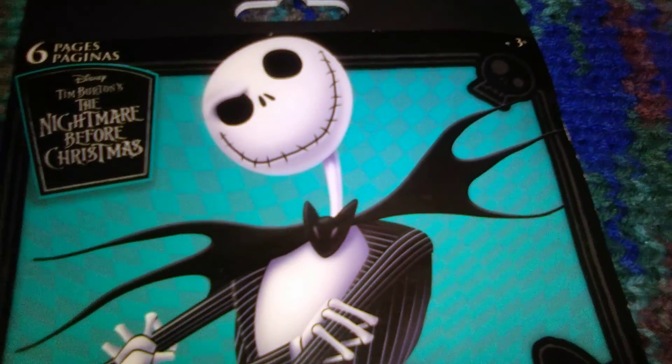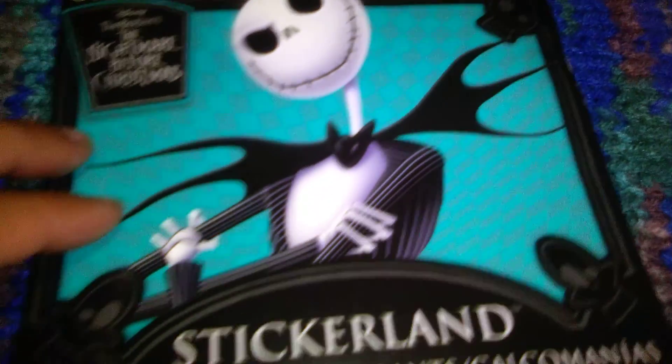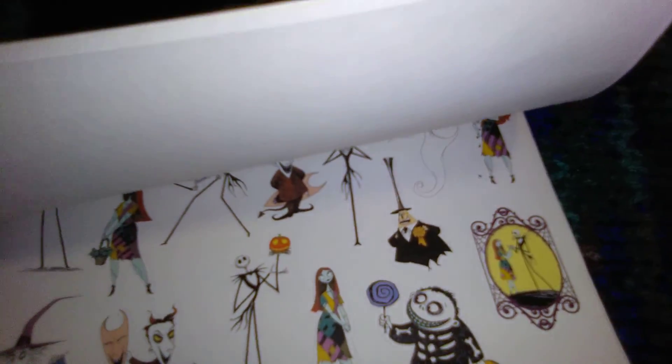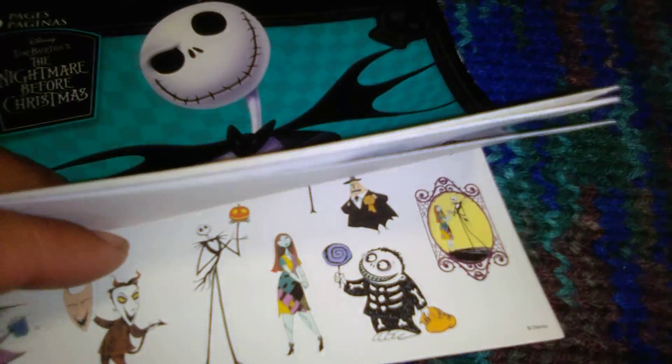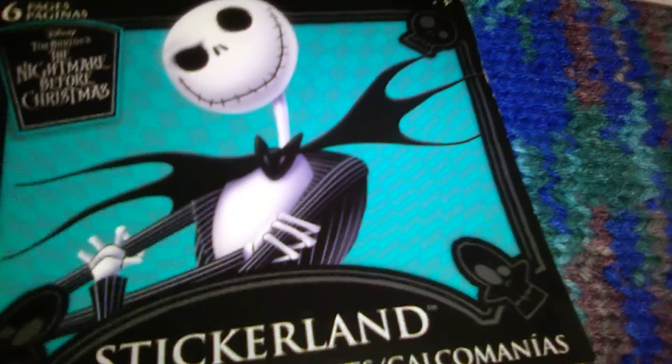We have some stickers. This first set was $2, and this is six pages of Nightmare Before Christmas stickers — 120 stickers in the package. All the Nightmare Before Christmas characters, the same images across all six sheets. My youngest sister loves these characters, so I'll probably add that to a little gift for her.